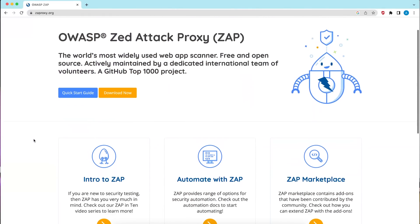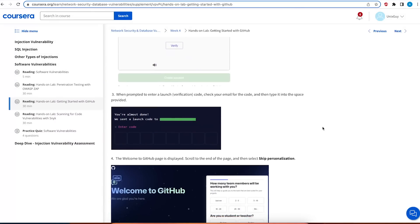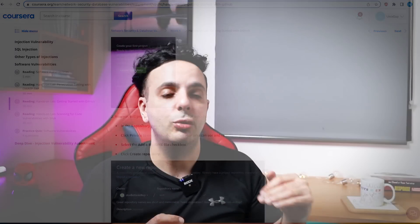The most surprising part was a lab I found in the IBM Cybersecurity Analyst certificate that wasn't listed in the course description. There's a lab that teaches you how to use the OWASP Top 10 tool called ZAP — an open-source tool that scans web applications for vulnerabilities. There's also a lab that teaches you how to create a GitHub repo, which is really important because you can add all your projects there.